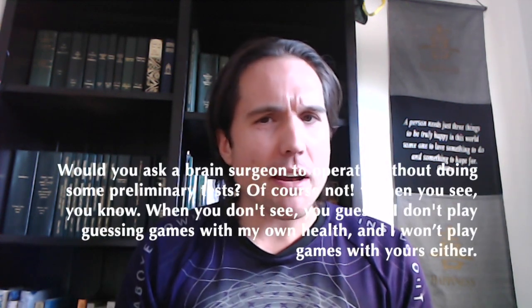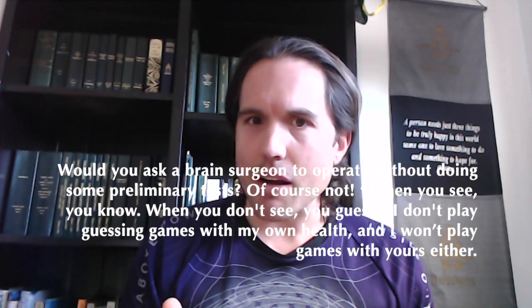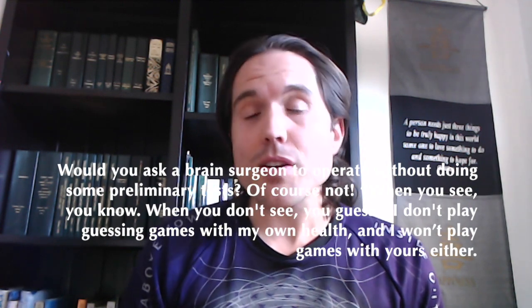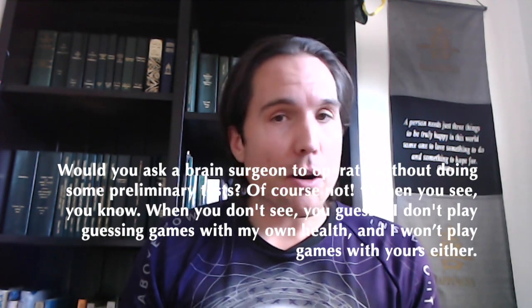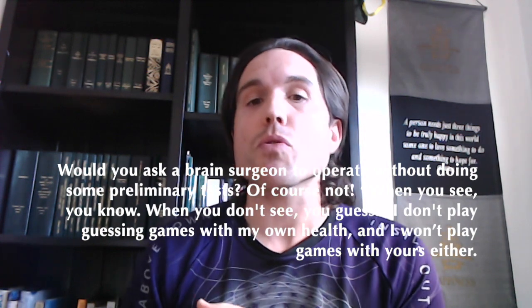I look at it this way: would you ask a brain surgeon to operate without doing some kind of preliminary tests? Of course not. When you see, you know. When you don't see, you guess. I don't play guessing games with my own health, and I am certainly not comfortable playing games with yours either.